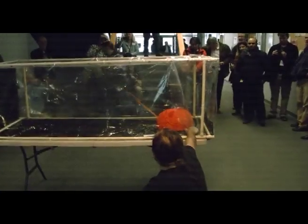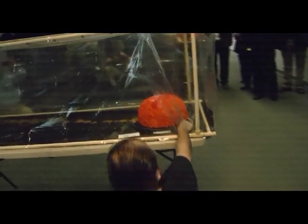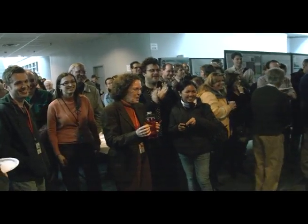Ready? ... Well, it worked. Any final thoughts? It didn't blow up.